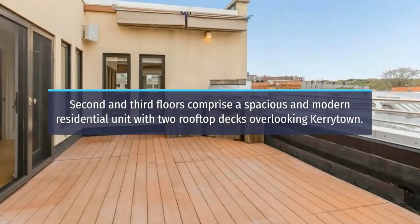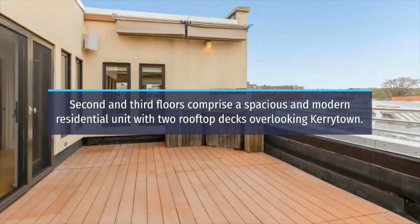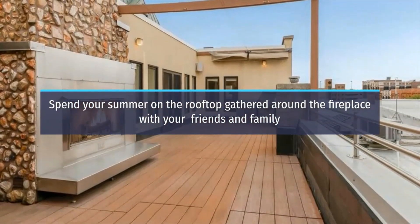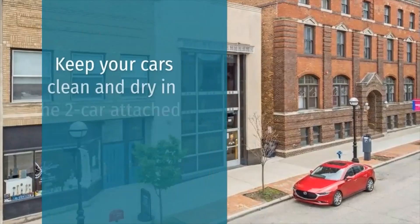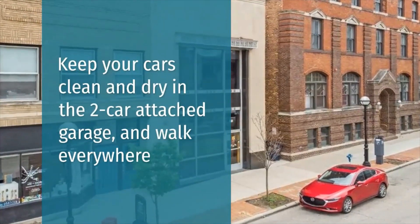The second and third floors comprise a spacious and modern residential unit with two rooftop decks overlooking Kerrytown. Spend your summer on the rooftop gathered around the fireplace with your friends and family. Keep your cars clean and dry in the two-car attached garage, and walk everywhere.